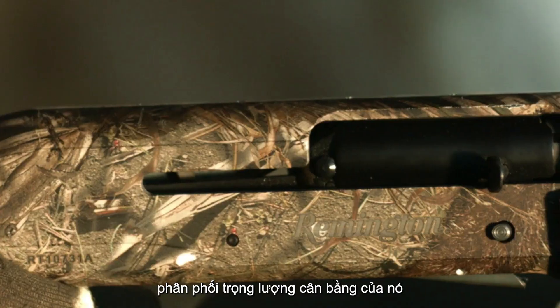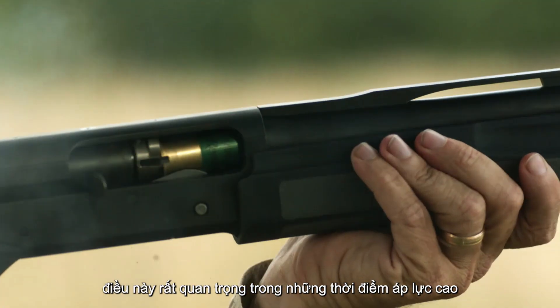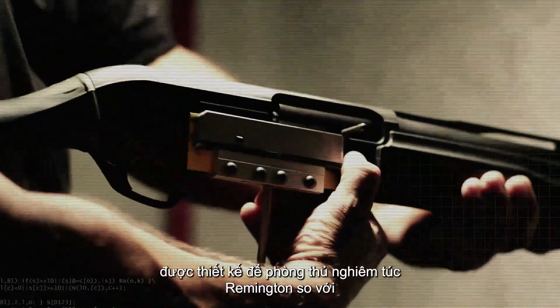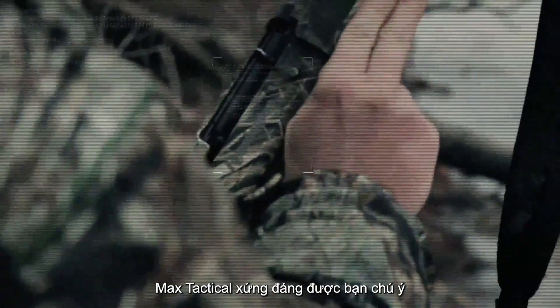Its balanced weight distribution allows for easy handling, which is crucial during high-pressure moments. If you're in search of a shotgun designed for serious defense, the Remington Versa Max Tactical deserves your attention.